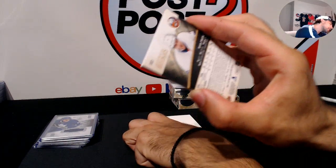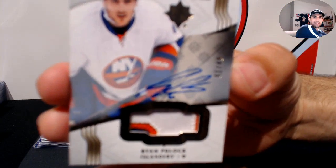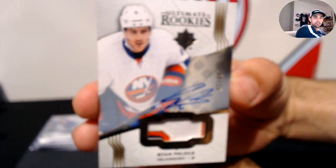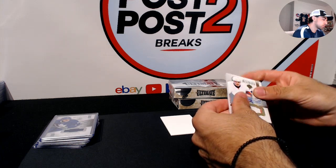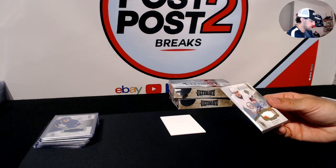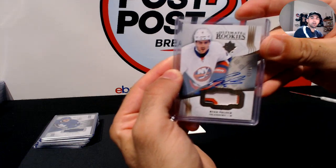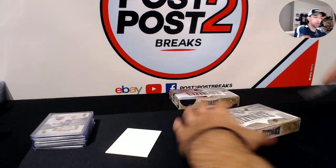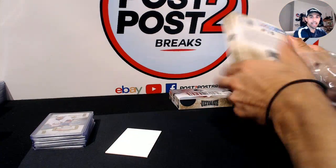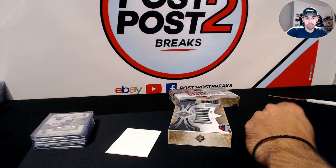Looking at the back, Ryan Pulock played 15 games and had four points for the Islanders. It would've been cool to get Marner, but a 1-out-of-49 Pulock patch is really sweet — I think that's one of the main RPAs to get in Ultimate Collection.